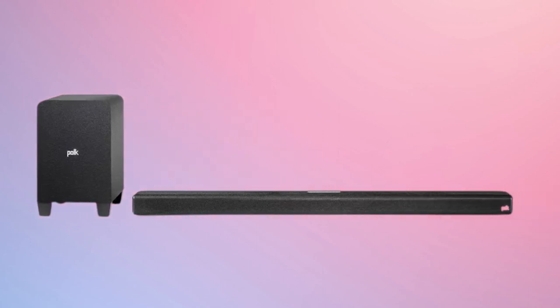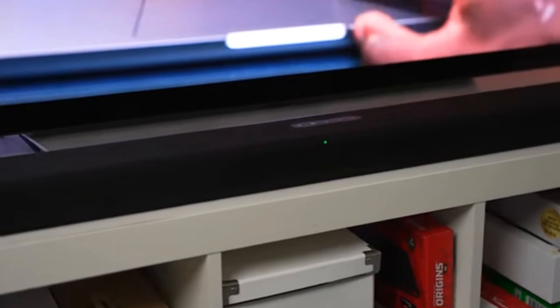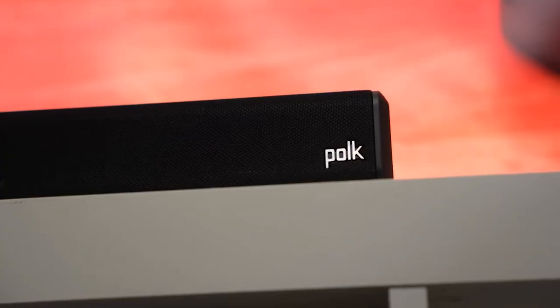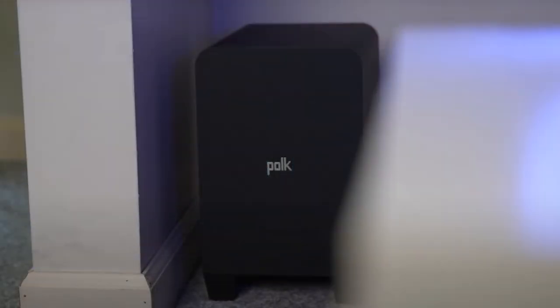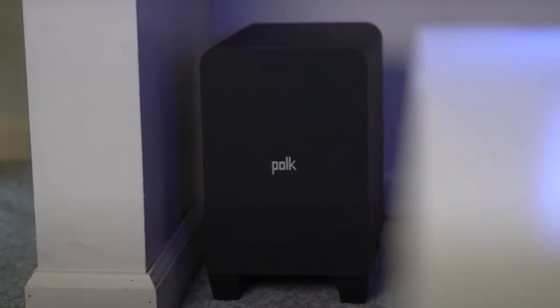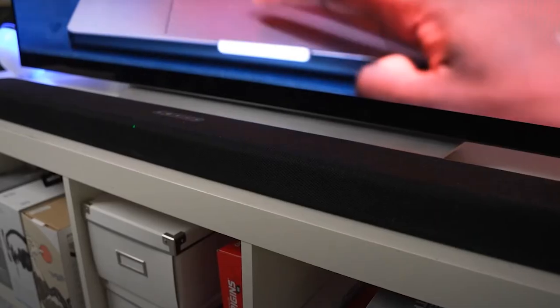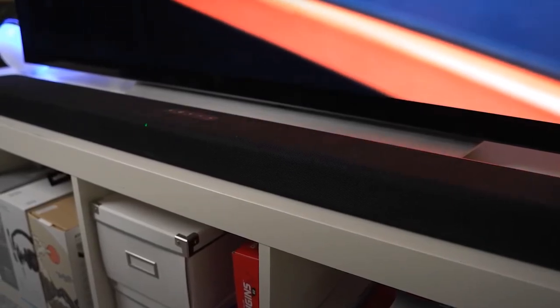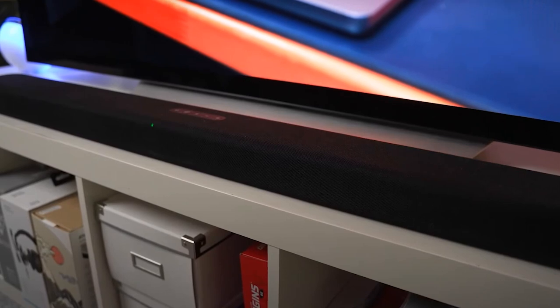The S4 ships with an external wireless subwoofer. These produce the low frequencies, like the whoop-whoop noise of a helicopter blade, while the tweeters take care of the high-frequency sounds like chimes. Furthermore, the soundbar has the patented voice-adjust technology that helps you listen to crisp, clear speech in a movie or conference. Add the Dolby Atmos 3D surround sound feature, and now you realize why it's rated so highly.